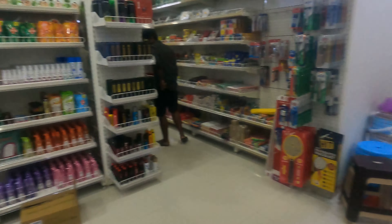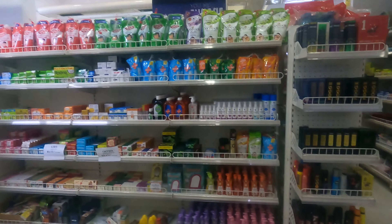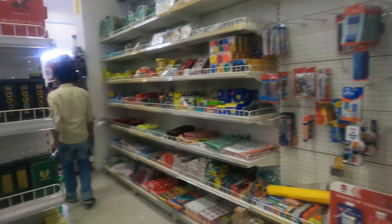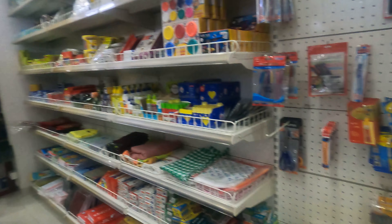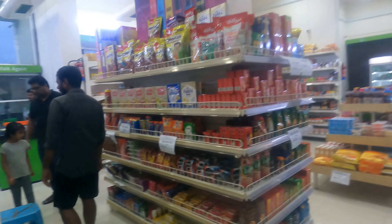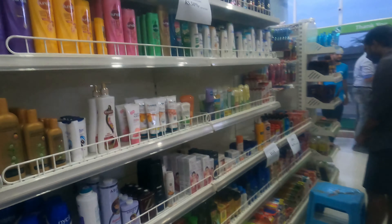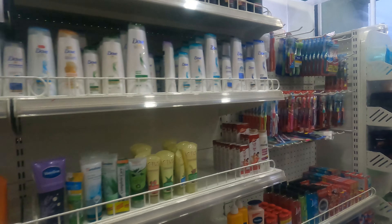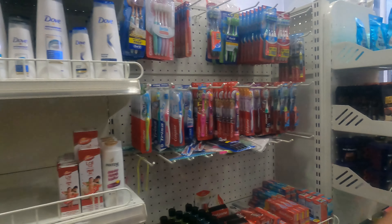There are toiletries here — shampoo and soaps, conditioners — everything you can find. Even stationery is available. There are shampoos, toothbrushes, shampoos and soaps.